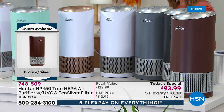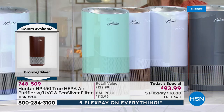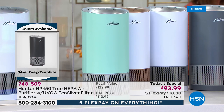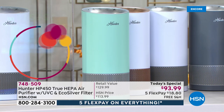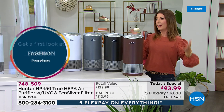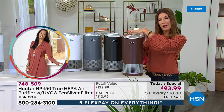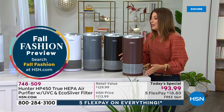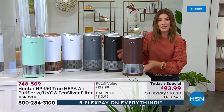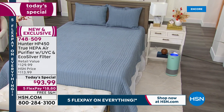Here are the colors: bronze, a beautiful rustic brown; black silver, on extended delivery arriving by 9/24; beautiful silver gray; white with silver accents; white with rose gold accents; and that beautiful aqua color. All colors are ready to ship now with the exception of the black. As for dimensions, this is about as wide as a dinner plate — about eight inches across and less than 17 inches high. If you have room for a salad plate, you have room for a Hunter air purifier.